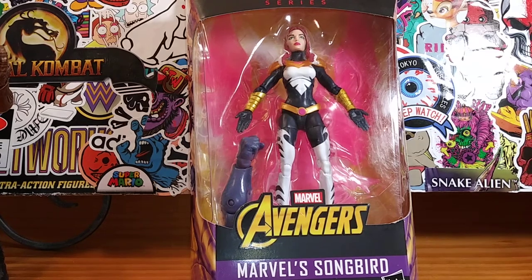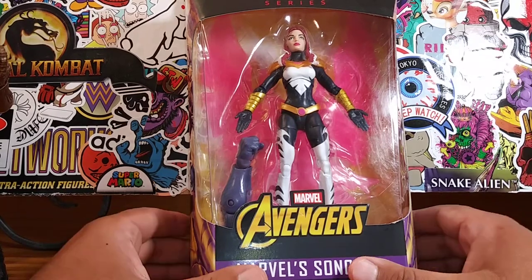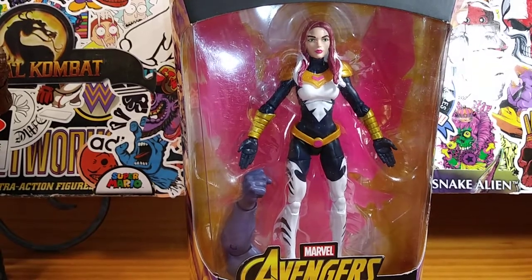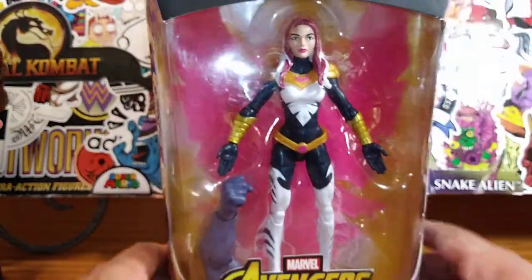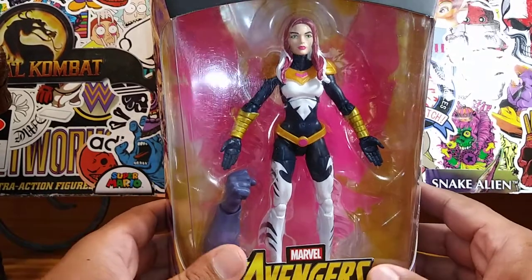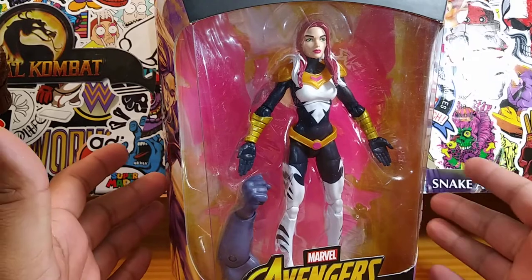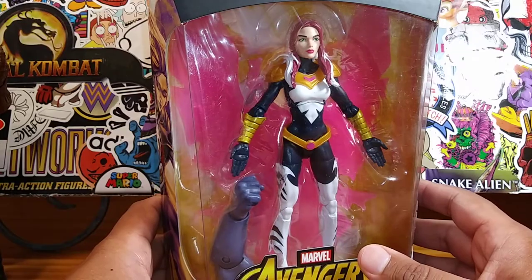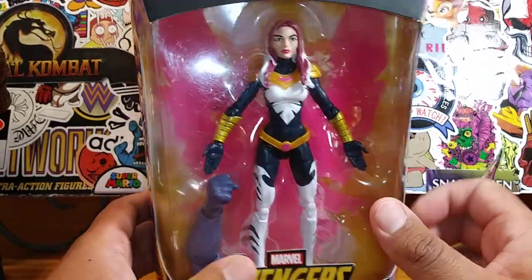Hey, what's up peeps, it's your friendly neighborhood YouTuber and we are back at it again. We got a throwback Thursday review for you — actually it's Monday right now — but we got this lovely lady right here. You may have seen a review of her and you may have already have her in your collection, but I just recently picked up this figure in a lot.